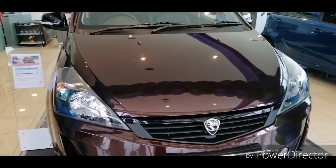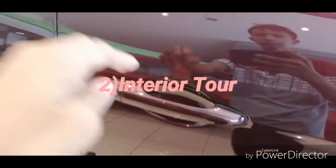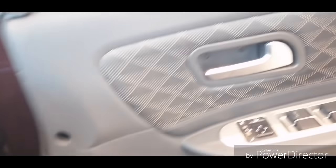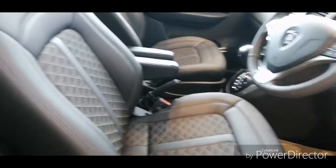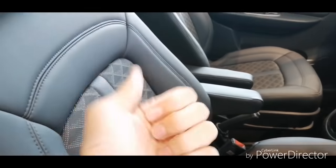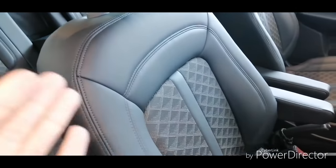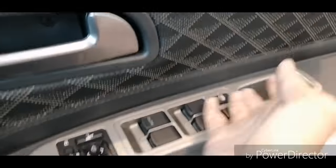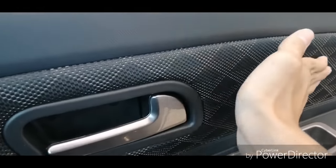That's the overall exterior of this 2019 Proton Exora Premium. Let's get inside. The door feels lighter compared to the 2011-2012 model. Once you're in the car, you immediately notice different seat upholstery — this is a semi-leather configuration like the Proton Iriz and the Persona, with special patterns, leather, and stitching that makes the car feel more classy. The fabric and leather contrast with stitching looks good, though the texture feels a bit rough.